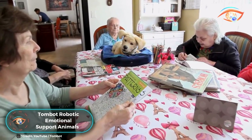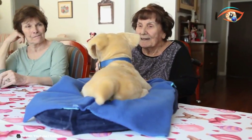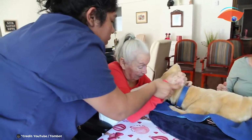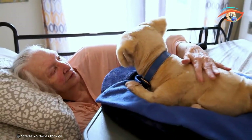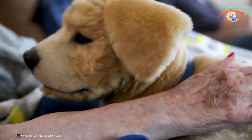TomBot is a pioneering company committed to enhancing the lives of individuals, families, and communities grappling with significant health challenges, particularly dementia. With a focus on providing emotional support, they ventured into the realm of robotics, aiming to create life-like companionship through their innovative products. Their initial prototype, Jenny, was a robotic dog designed to offer comfort and companionship to those in need.